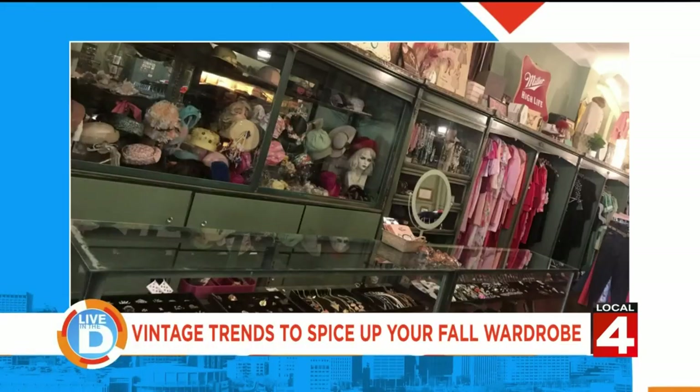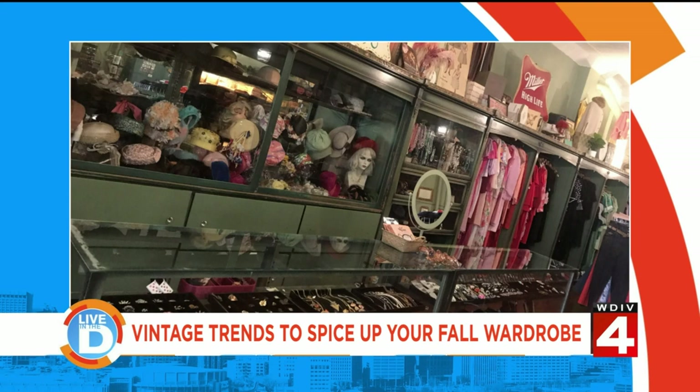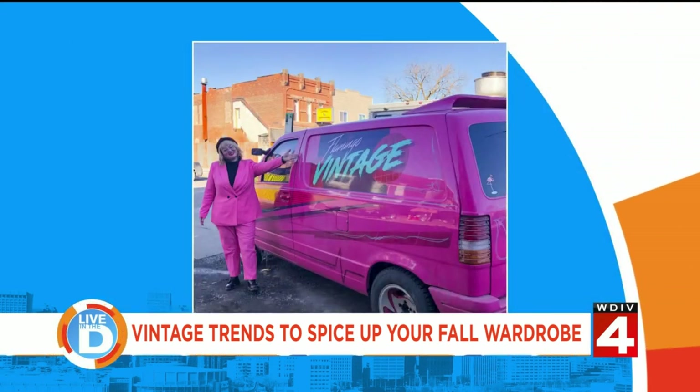Fall is in full swing, and you know what that means — sweater weather, or should I say blazer weather? There's a place in southwest Detroit that offers some special styles and much more. Inside Flamingo Vintage, you'll also find an art exhibit with several pieces available to purchase, and on first Fridays of each month they showcase local musical talent and host community events.